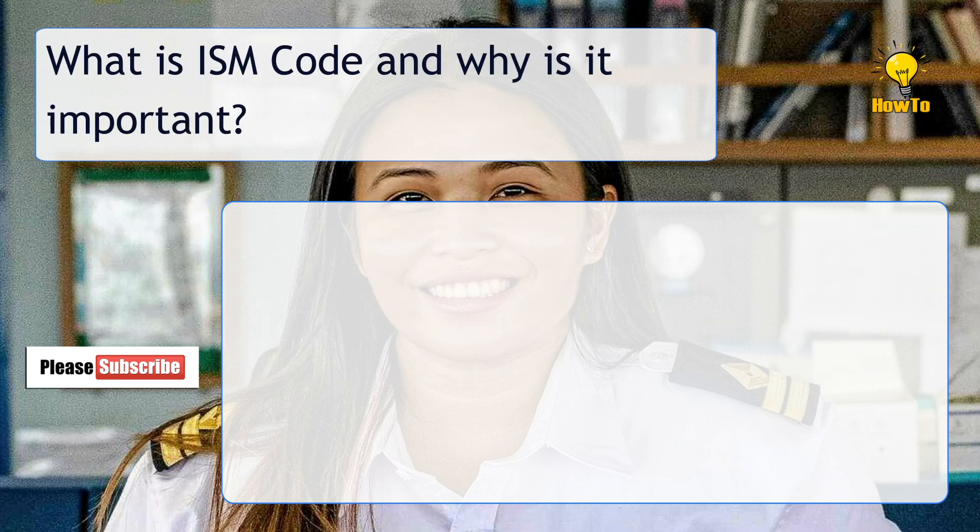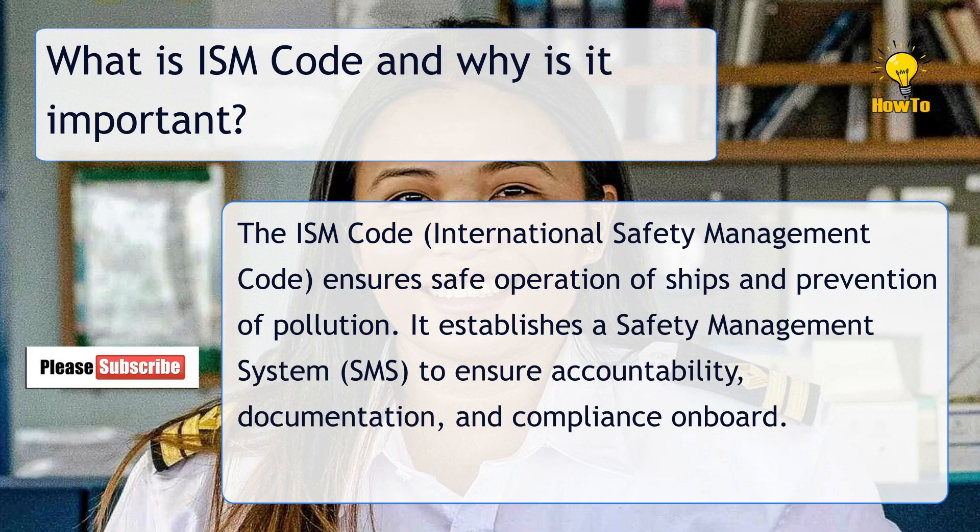What is the ISM Code and why is it important? The ISM Code, or International Safety Management Code, ensures safe operation of ships and prevention of pollution. It establishes a Safety Management System (SMS) to ensure accountability, documentation, and compliance on board.